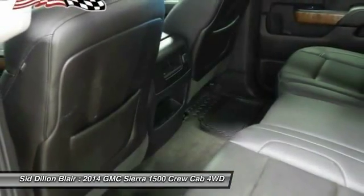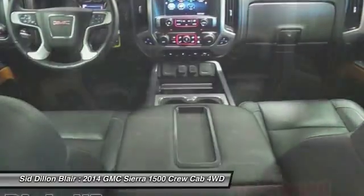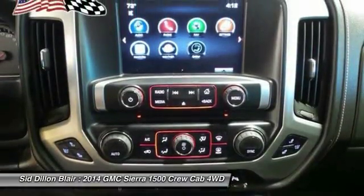Bluetooth, adjustable steering wheel, power steering. Searching for a dependable vehicle that looks great too? You found it, so stop in today.